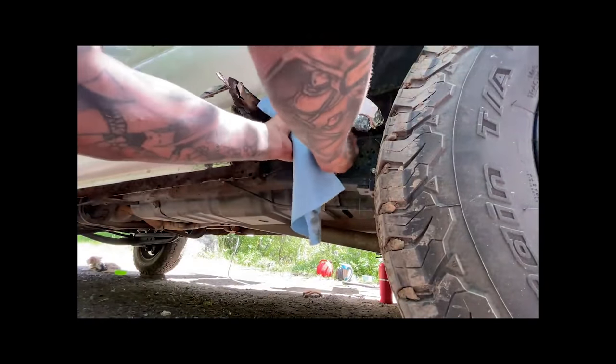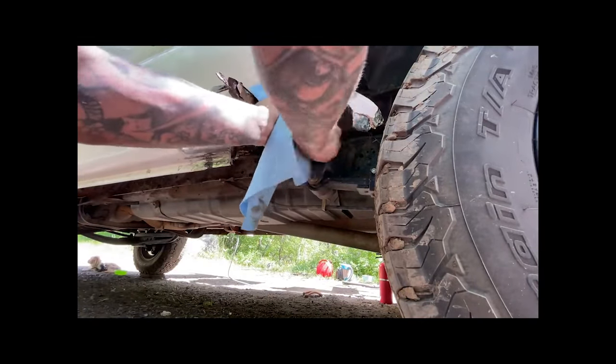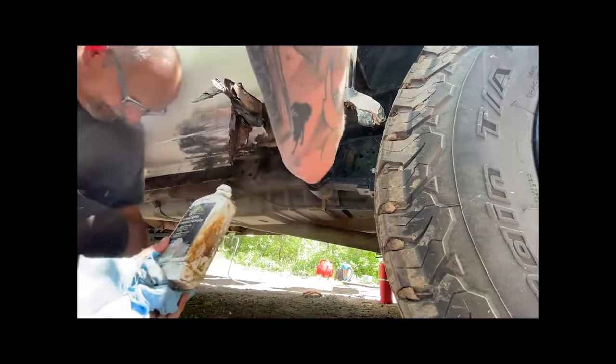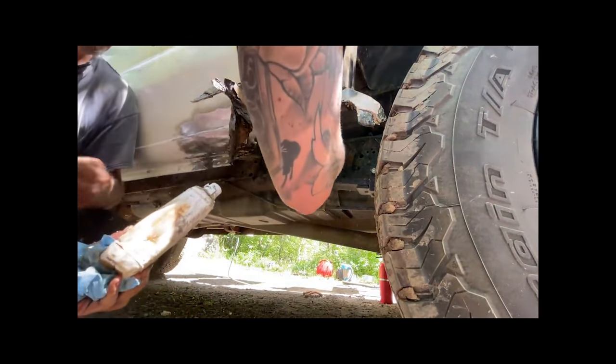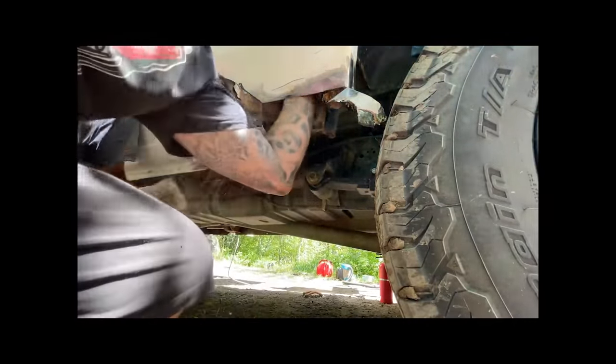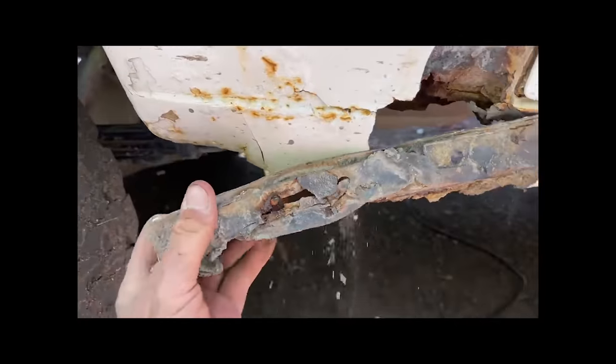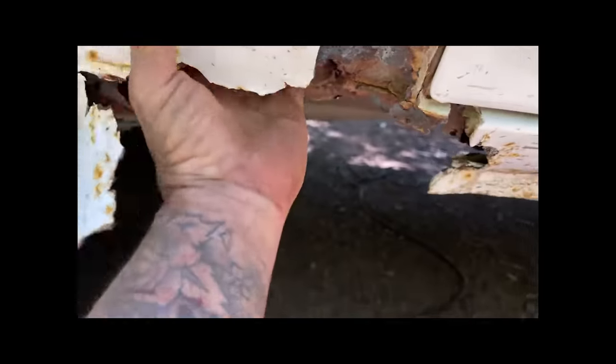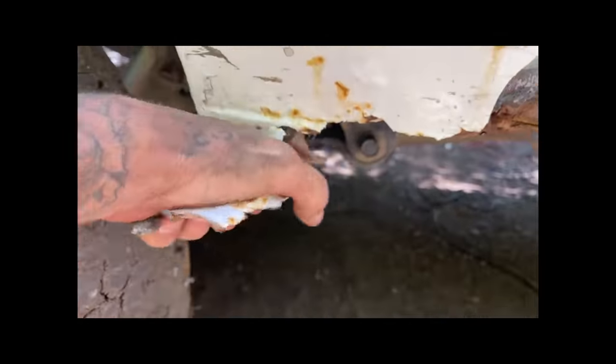I'll grab the tin snips. Dude, you can't fake this stuff. Mineral spirits. Look at this — what is this? Drywall. Story of my life with this thing, man. It's unreal.